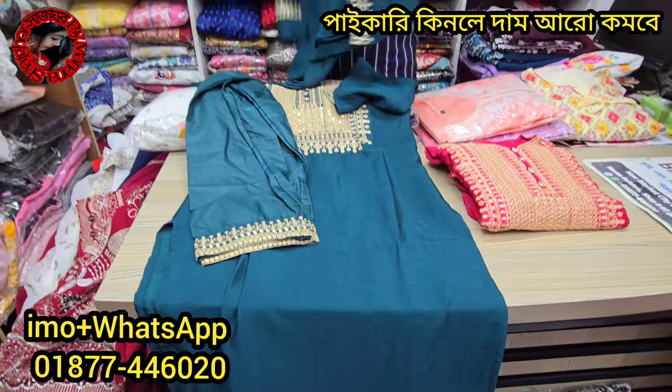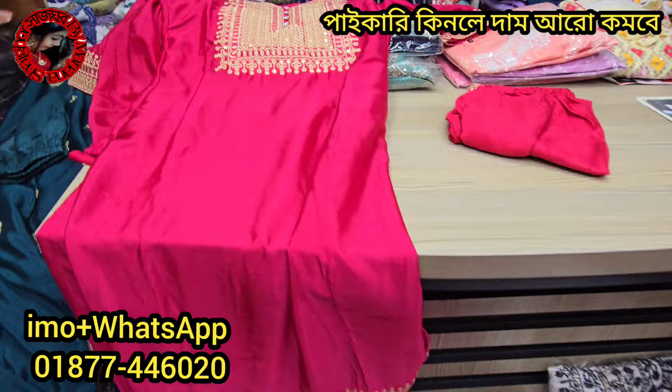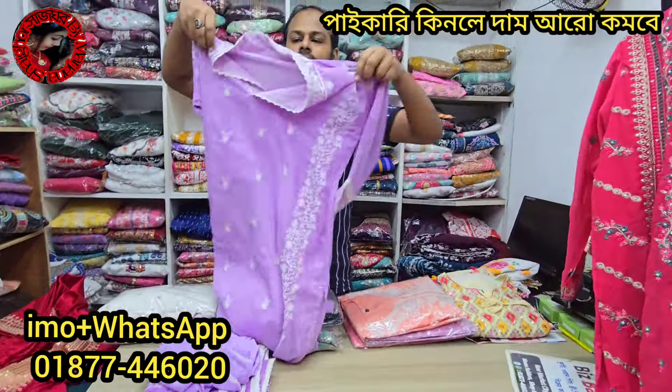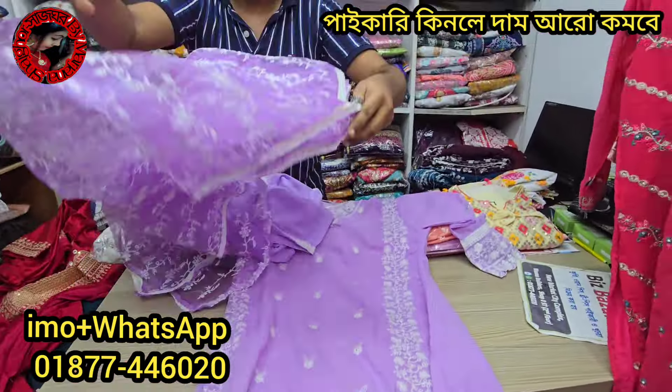How much is it? This is the price — $25. Let's look at the last round design. This is the Indian georgette, this is the premium quality dress. This is the best color, this is the first color.